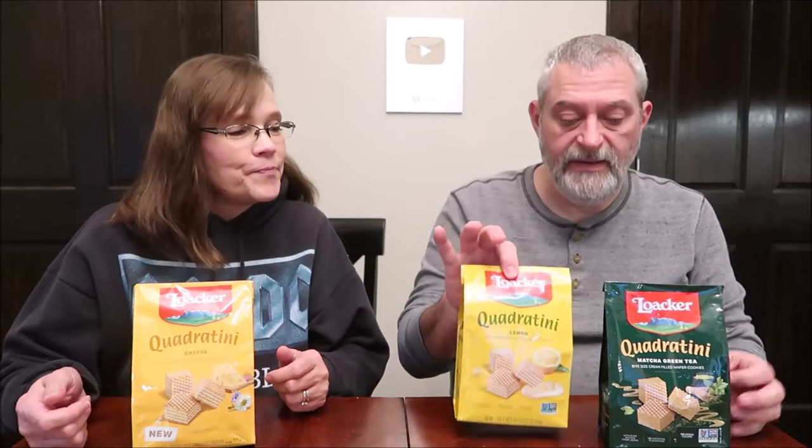Today, Kevin and I are going to be trying some crispy wafer squares from Loker. I have the cheese, lemon, and matcha green tea flavors. It says these are made in Austria. They were $4.99 each at World Market.